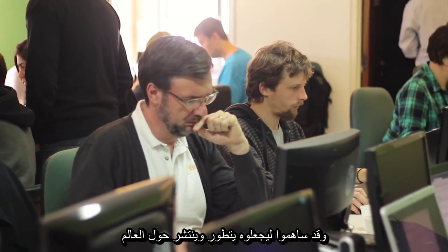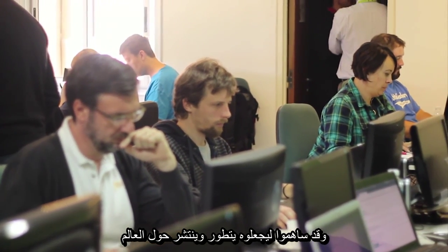Today, this project is still very much a community project. That is to say, there is no official structure carrying the Koha project — it is all the volunteers from around the world who contribute to making it evolve and spreading it across the world.